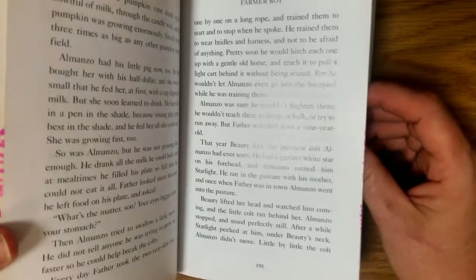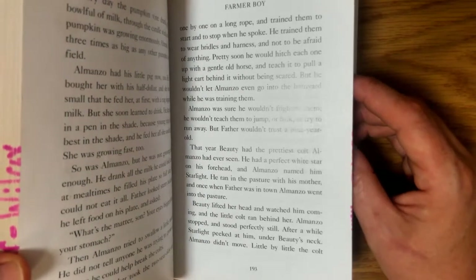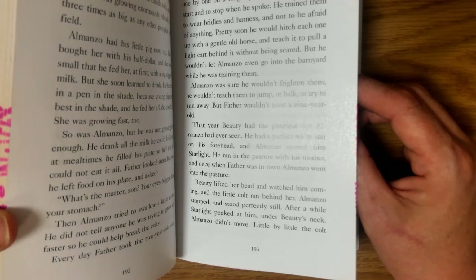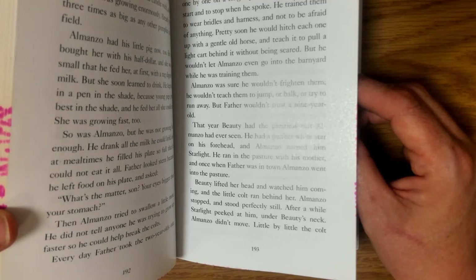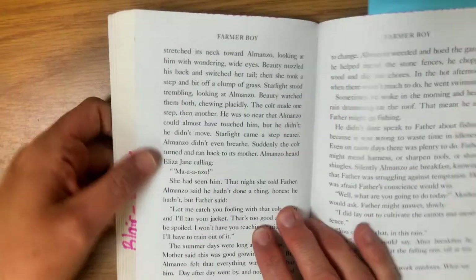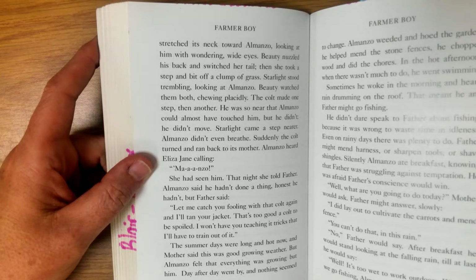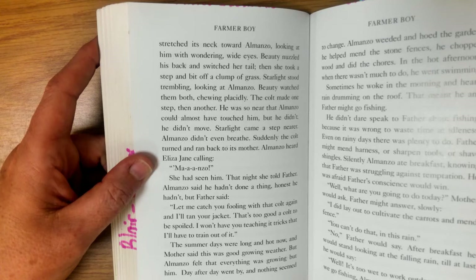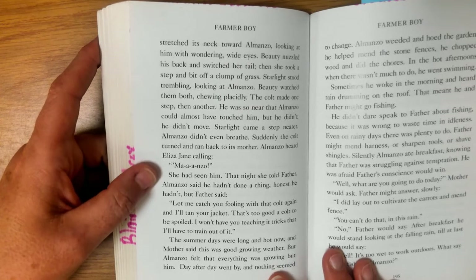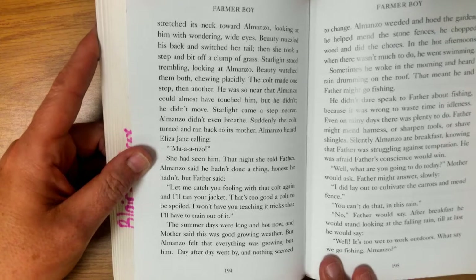Almanzo was sure he wouldn't frighten them — he wouldn't teach them to jump or balk or try to run away. But father wouldn't trust a nine-year-old. That year Beauty had the prettiest colt Almanzo had ever seen. He had a perfect white star on his forehead and Almanzo named him Starlight. He ran in the pasture with his mother and once when father was in town Almanzo went into the pasture. Beauty lifted her head and watched him coming and the little colt ran behind her. Almanzo stopped and stood perfectly still. After a while Starlight peeked at him under Beauty's neck. Almanzo didn't move. Little by little the colt stretched its neck toward Almanzo, looking at him with wondering wide eyes. Beauty nuzzled his back and switched her tail. Then she took a step and bit off a clump of grass. Starlight stood trembling looking at Almanzo. The colt made one step, then another. He was so near that Almanzo could almost have touched him, but he didn't. He didn't move. Starlight came a step nearer — Almanzo didn't even breathe. Suddenly the colt turned and ran back to its mother.